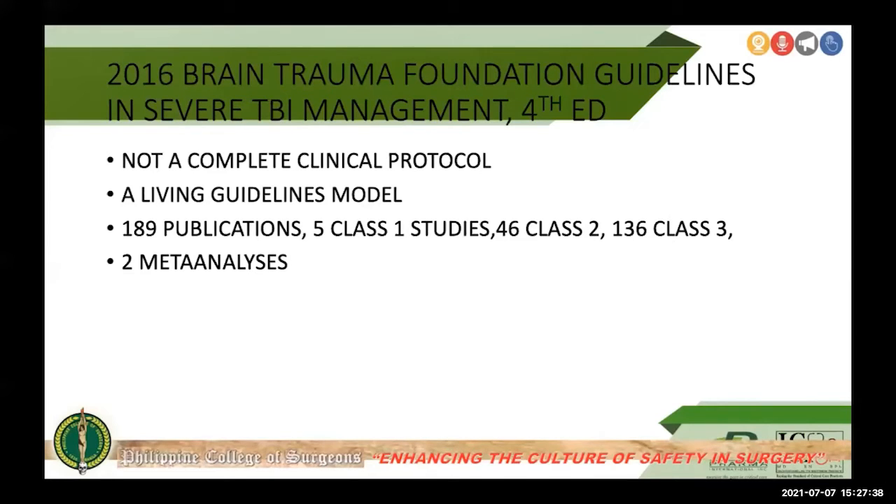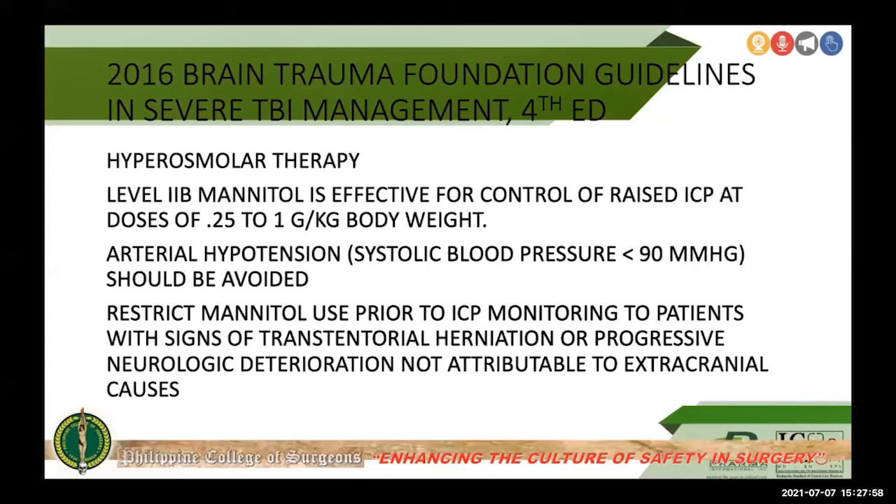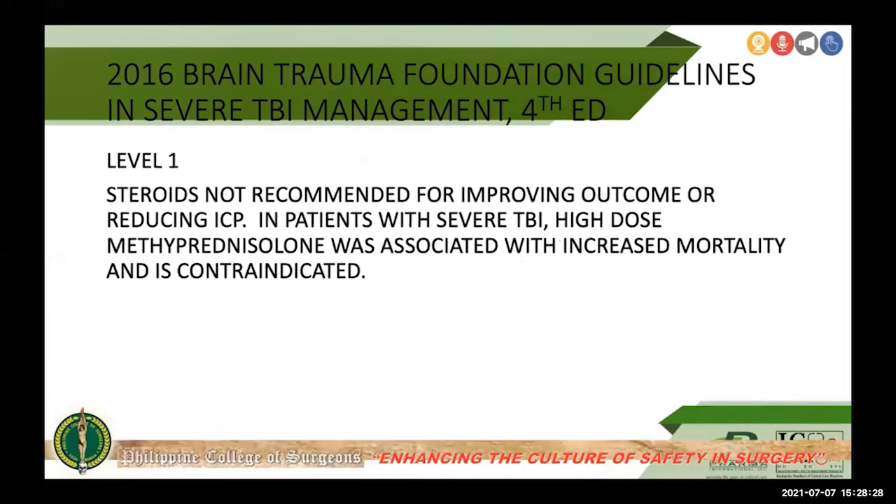The 2016 Brain Trauma Foundation guidelines for severe TBI are not a complete clinical protocol; they represent a living guidelines model comprising 589 publications — 5 Class I studies, 46 Class II, 136 Class III studies, and 2 meta-analyses. The guidelines discuss hyperosmolar therapy with a Level 2B evidence, stating mannitol is effective for control of raised ICP. Arterial hypotension with systolic BP less than 90 mmHg should be avoided. Mannitol should be restricted prior to ICP monitoring to patients with signs of transtentorial herniation or progressive neurologic deterioration. Level I evidence states that steroids are not recommended for improving outcome or reducing ICP in severe TBI.